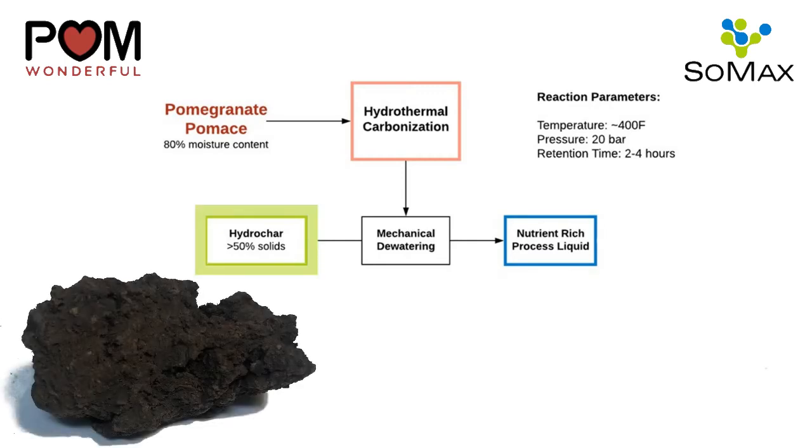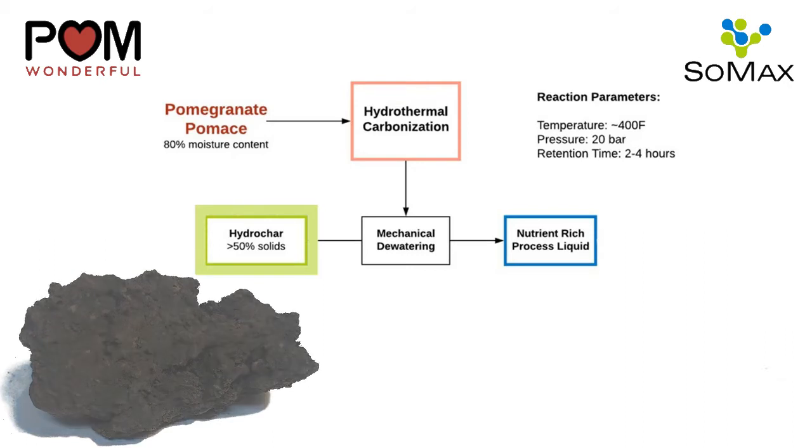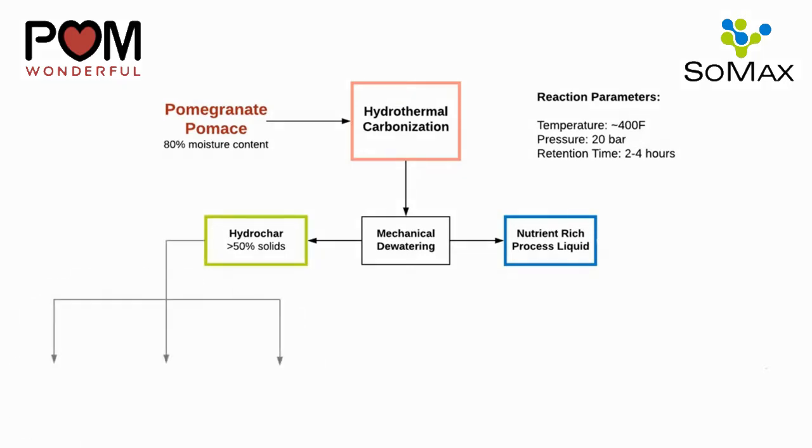Hydrochar, the solid product of HTC, can be used for a litany of applications. We have pinpointed three primary uses for Palm's pumice-based hydrochar. Number one, a carbon-neutral solid fuel. Number two, an organic carbon-rich soil amendment. And number three, activated carbon for water and gas purification.